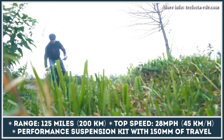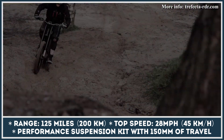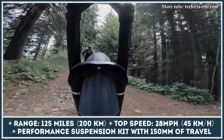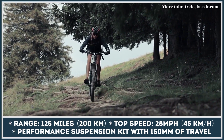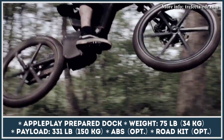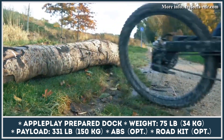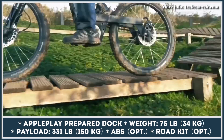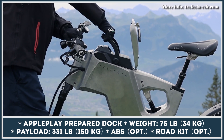The model weighs a hefty 75 pounds, but this does not seem too high considering that it packs a large 50.4-volt, 34-amp-hour battery good for 125 miles of pedal-assisted range. The RDR boasts a 28 mph top speed, which is electronically limited. For the price, you also get hydraulic calipers with floating disc brakes, performance suspension with 150 millimeters of travel, zero-maintenance Gates carbon belt drive, smart Apple Play connectivity, Supernova head and taillights, and optional integrated ABS.